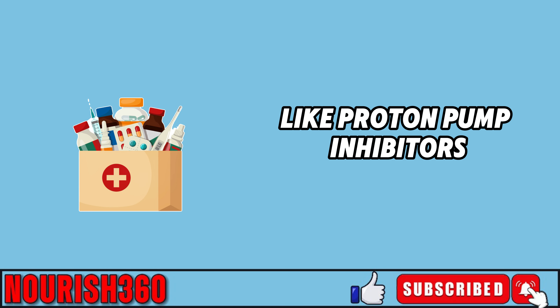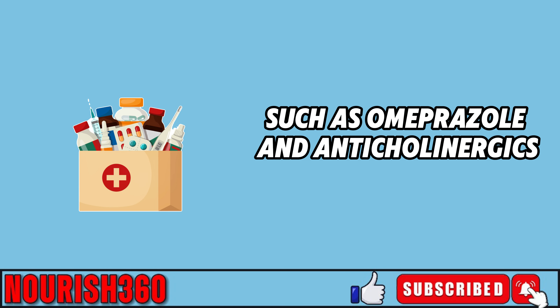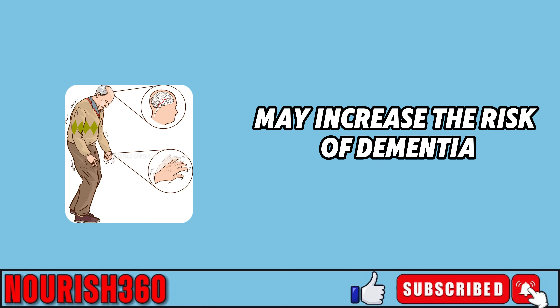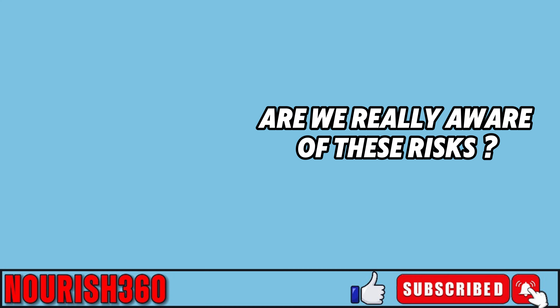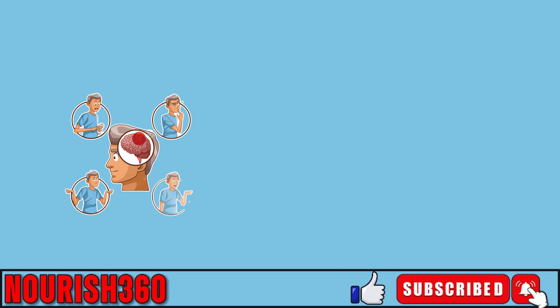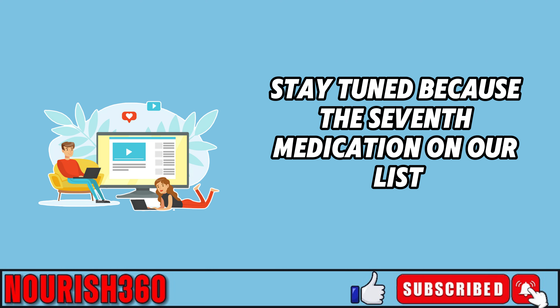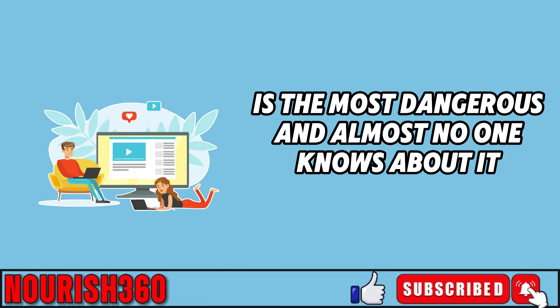Research suggests that drugs like proton pump inhibitors, such as omeprazole, and anticholinergics, which are used to treat conditions like Parkinson's disease, may increase the risk of dementia. Are we really aware of these risks? Self-medicating can make these side effects even worse. The seventh medication on our list is the most dangerous, and almost no one knows about it.